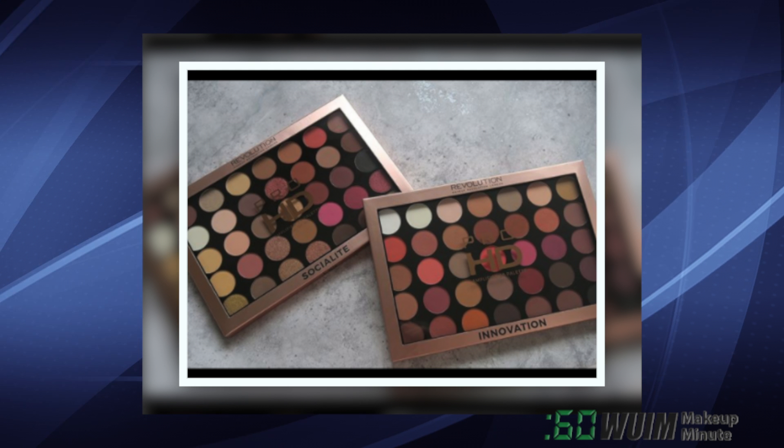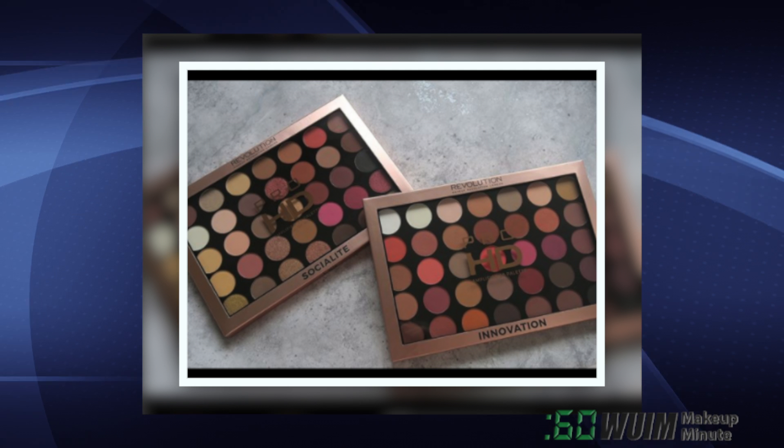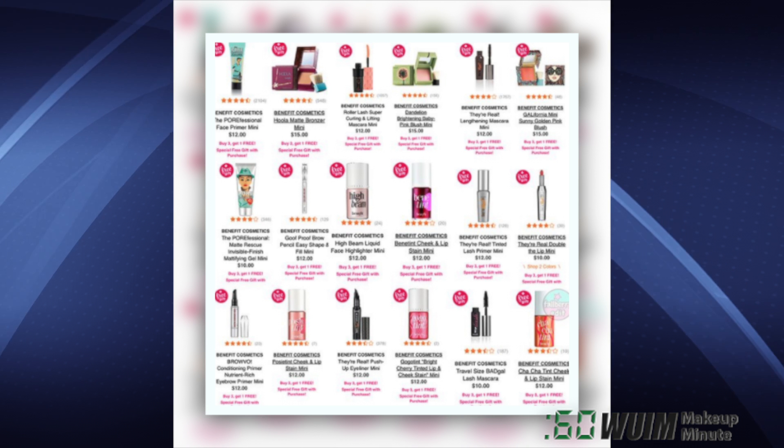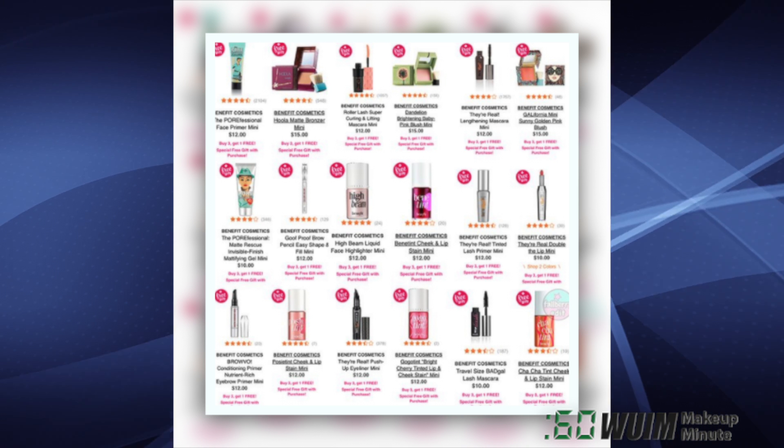Makeup Revolution is launching two new Pro HD Palettes TODAY called Socialite and Innovation on their site now! At Ulta, look for these Benefit Minis — buy three, get one free! No coupon code needed, offer ends December 24.